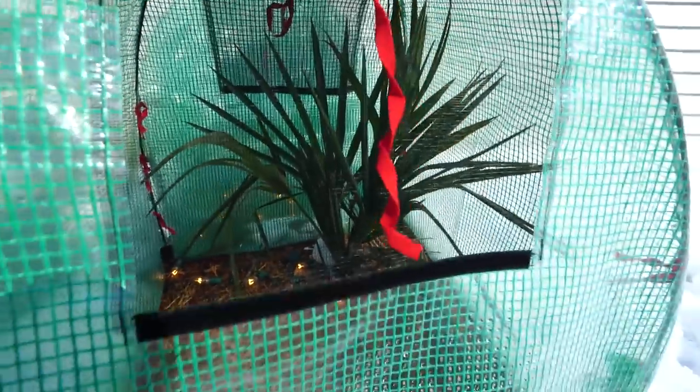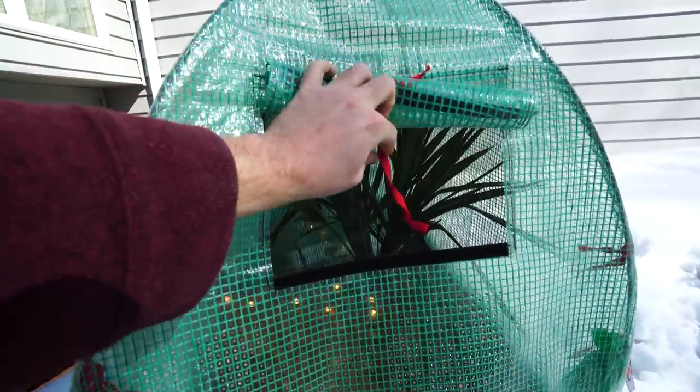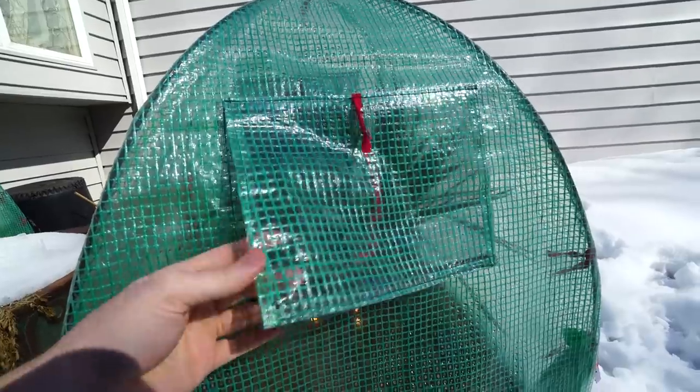They're all looking pretty good though. I don't see any problems inside these. Cold damage can take a few weeks to show, but otherwise I think this is good. I'm just going to leave that kind of loose and open so it can breathe for a while.